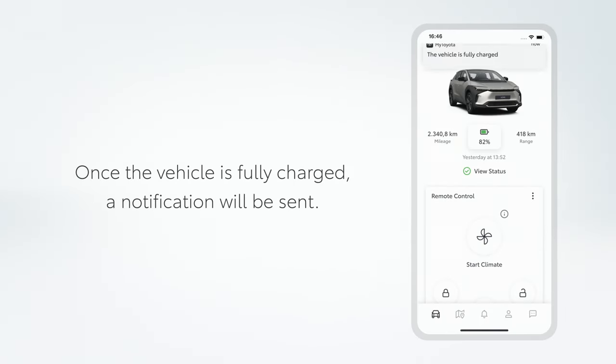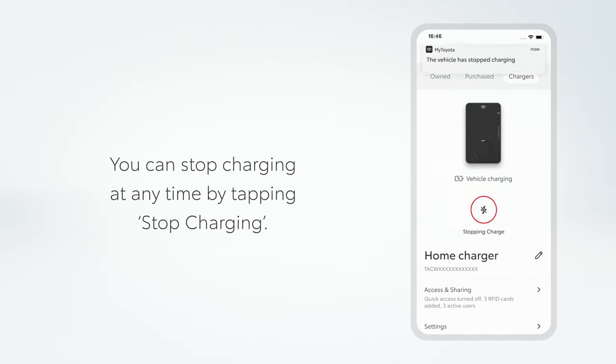Once the vehicle is fully charged, a notification will be sent. You can stop charging at any time by tapping Stop charging.